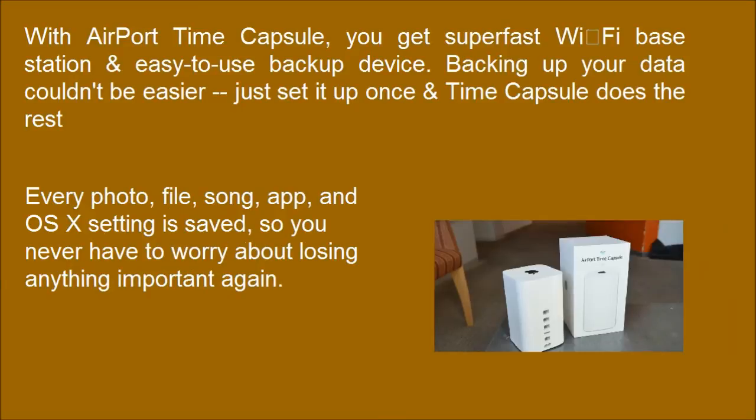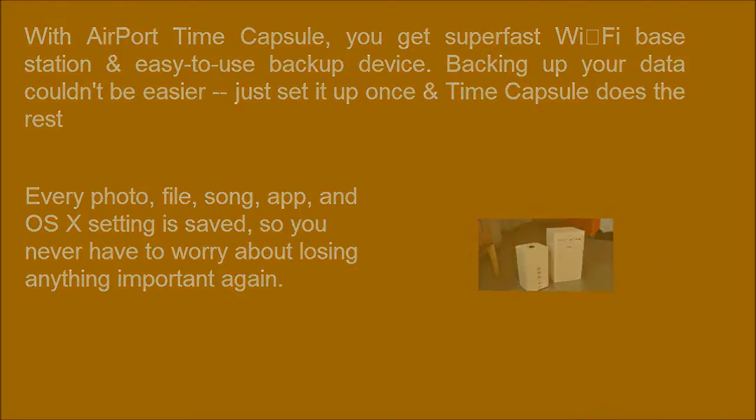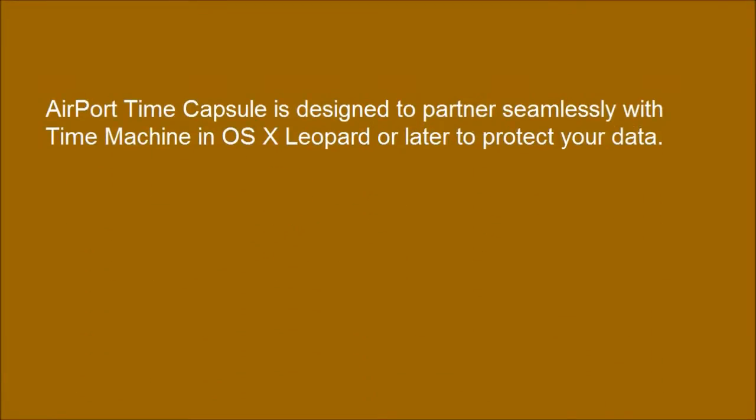Every photo, file, song, app, and OS X setting is saved, so you never have to worry about losing anything important again. AirPort Time Capsule is designed to partner seamlessly with Time Machine in OS X Leopard or later to protect your data.